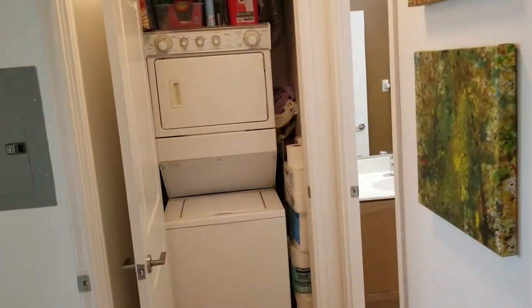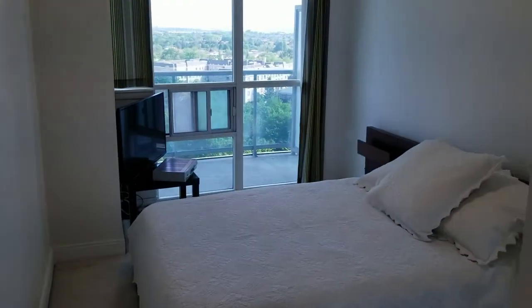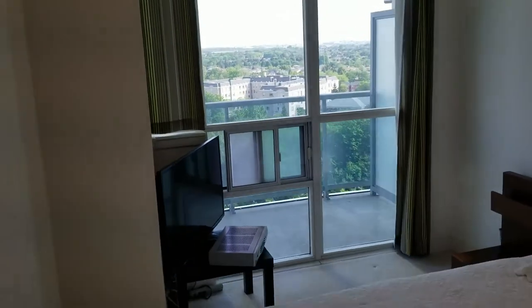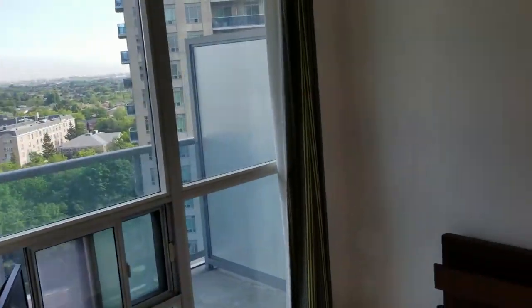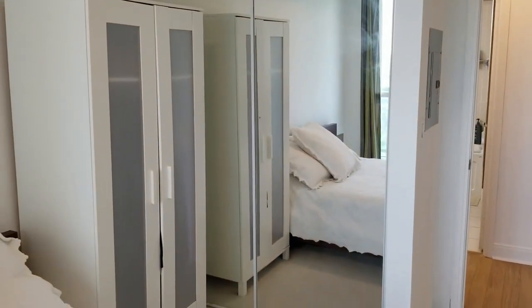Nine-foot ceilings, which makes it feel much more roomy. There you see the in-suite laundry. Let's go to the master bedroom — broadloom flooring and large picture window, great outlook. Room for your armoire and closets.